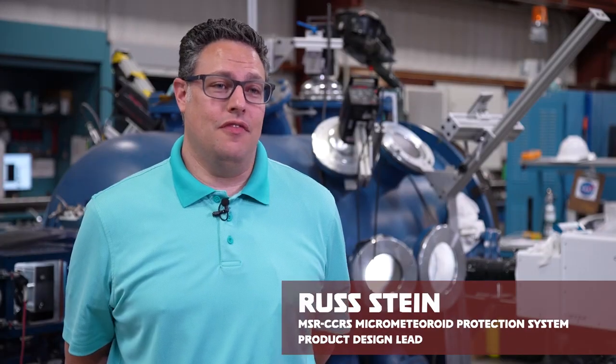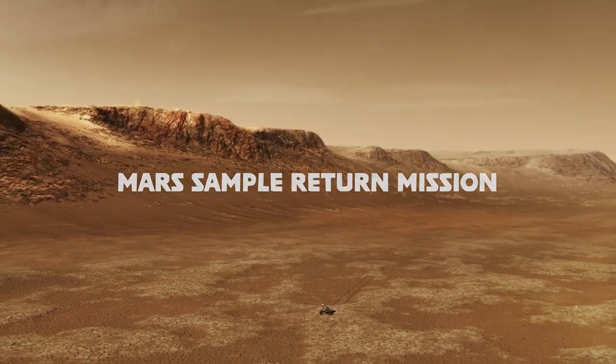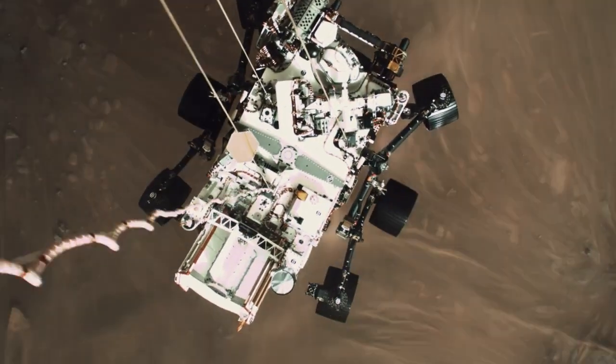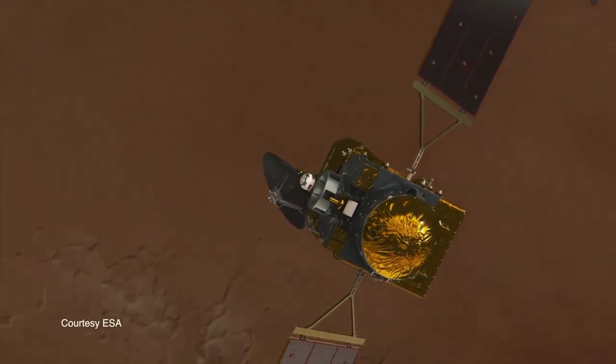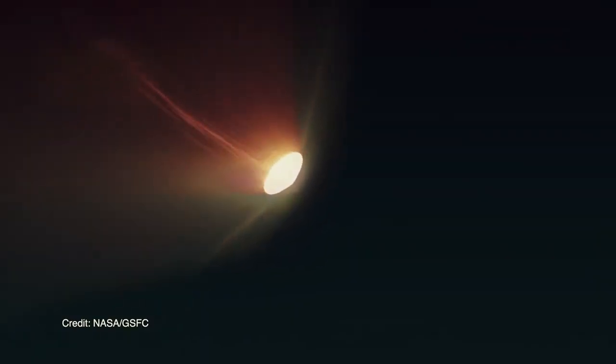There is a very large project underway right now that started with the landing of the Perseverance rover on Mars. I am a systems engineer for the capture, containment, and return system — the NASA payload basically responsible for bringing the Mars samples back to Earth.